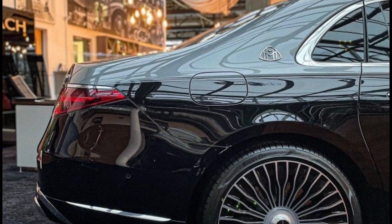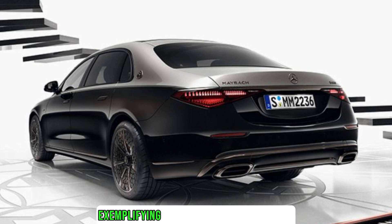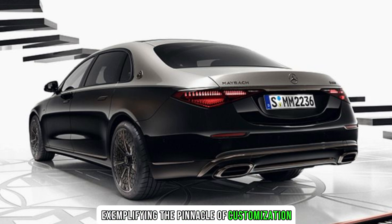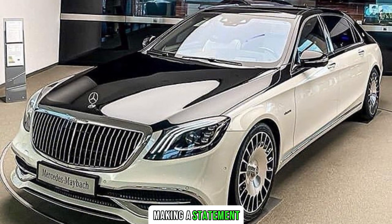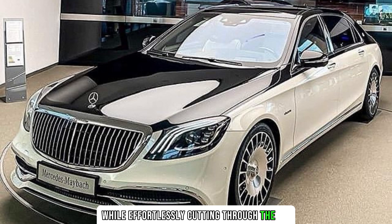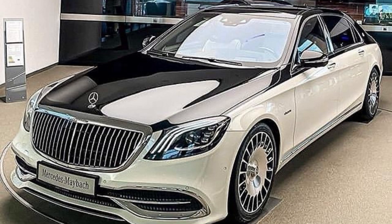Starting with the exterior, the Night Series boasts a bespoke two-tone paint finish, exemplifying the pinnacle of customization. The carefully curated color palette enhances the car's aerodynamic profile, making a statement while effortlessly cutting through the air. Aerodynamic efficiency is further enhanced by flush-fitting door handles and carefully sculpted body panels.